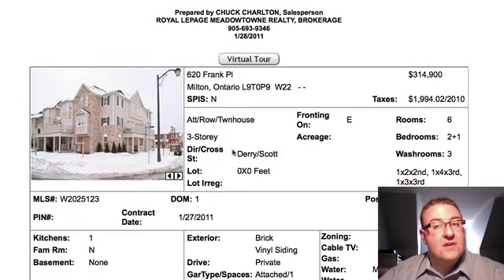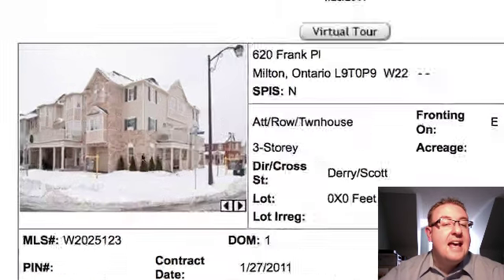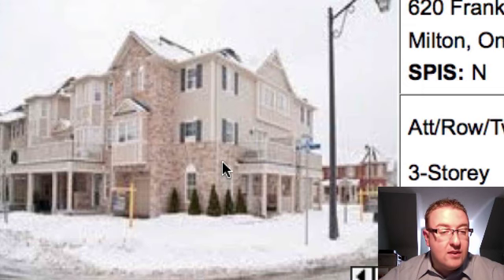They deserve to sell for more, so hopefully their agent didn't cost them a lot of money. 620 Franc Places is listed at $314,900, and it's in Oxford — a Sumac corner built by Mattamy. It's a similar size to the previous one, which is again very interesting — about 1,350 square feet or something like that.